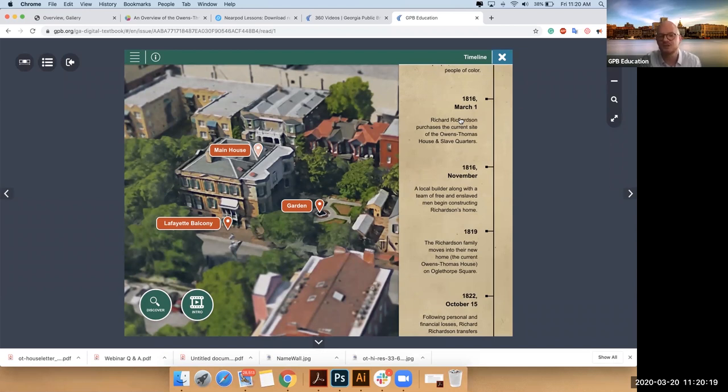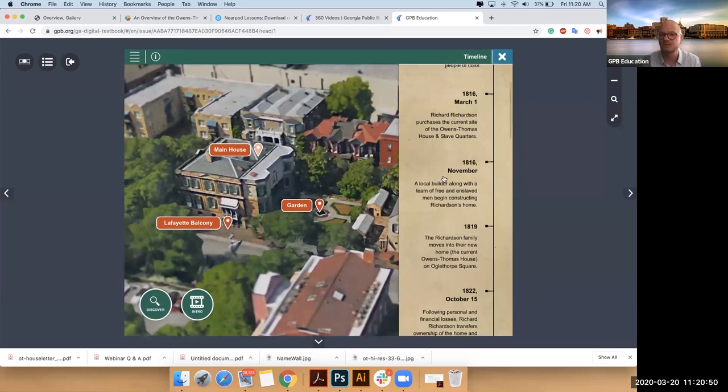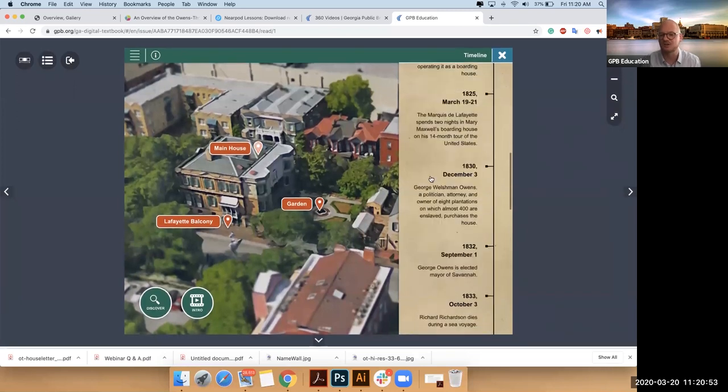Into the 1820s, he sells the house — it becomes a boarding house. That is when the Marquis de Lafayette visited Savannah on a tour of the country. He stayed there at that time — they call that the Maxwell era. Then eventually George Welshman Owens purchases the property. The 1830s is really when the house is interpreted, into the 1840s. That's where most of the documents are. You can explore that history here and tie the house into the larger history.